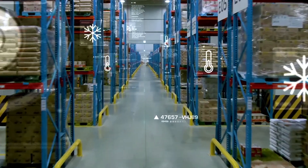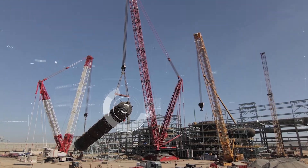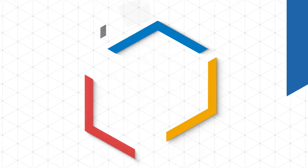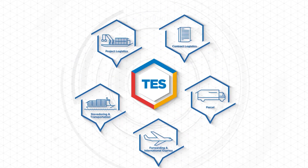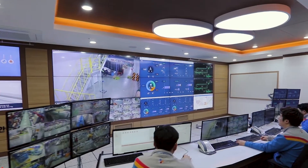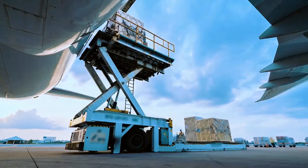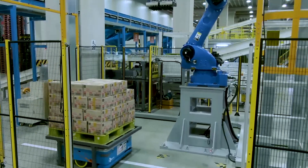CJ Logistics provides integrated global supply chain solutions, maximizing customer value through continuous improvement and innovation. Leveraging TES — a combination of technology, engineering, systems and solutions — we combine the latest equipment, optimal processes and advanced IT services to optimize the total supply chain end to end. In Korea, we use automation across the supply chain.